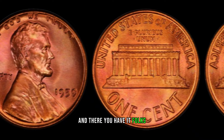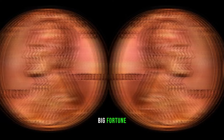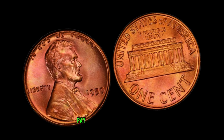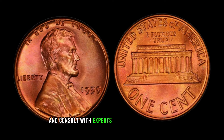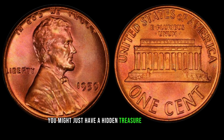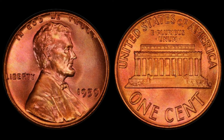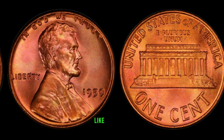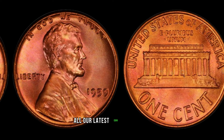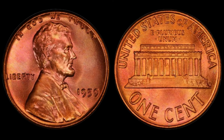The 1959 Lincoln penny — a small piece of history that could be worth a big fortune. Before you rush to check your coin jar, be sure to do your research, pay attention to the details, and consult with experts to get the most accurate assessment of your coin's value. Websites like reputable numismatic resources can provide up-to-date information on recent sales. If you enjoyed today's video, don't forget to like, subscribe, and hit that notification bell. Until next time, happy hunting, and may your coin collection be filled with valuable surprises.